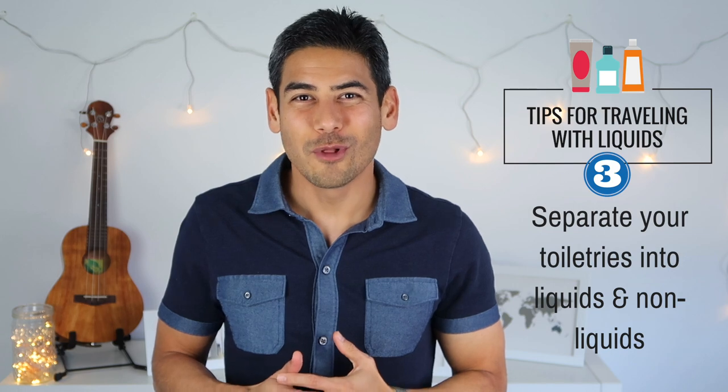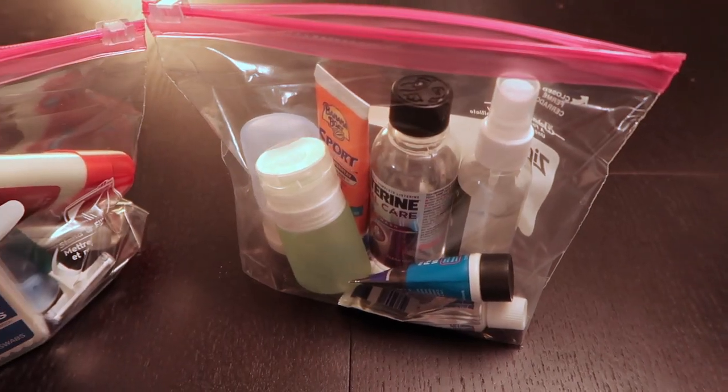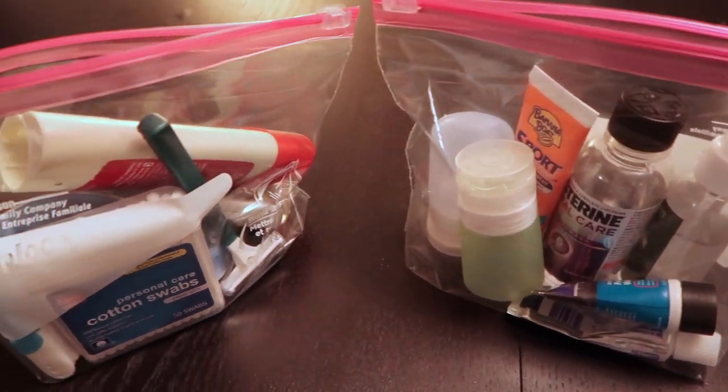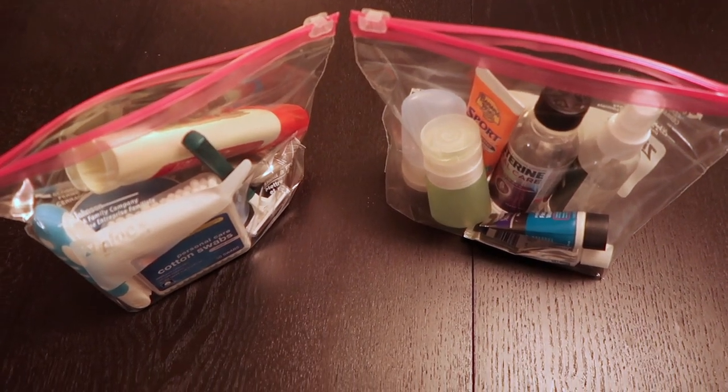Number three: separate your toiletries into liquids and non-liquids. It's easy to run out of room if you try to stick all your toiletries into one quart-sized bag, so I recommend separating your items into liquids and solids. The solid items aren't subject to TSA rules, so you can keep them in a separate bag. This way, you only need to focus on getting your liquids into your quart-sized bag.